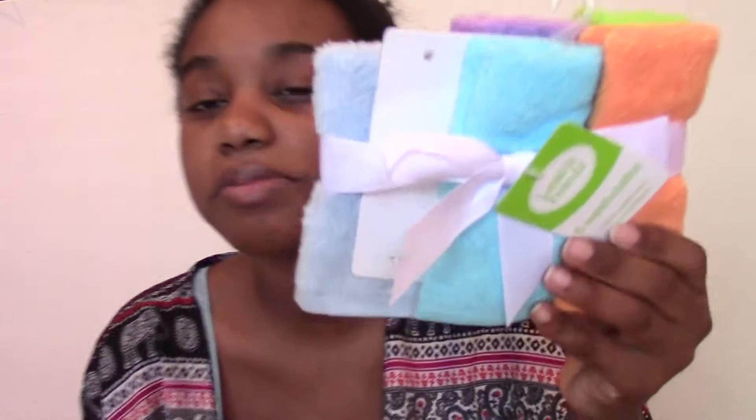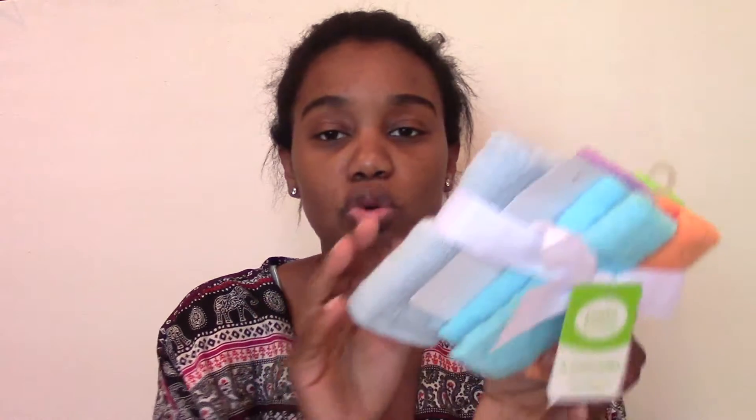And then I have these Lovable Friends washcloths. One is missing because I actually used it like five minutes ago, and I love them. I already have washcloths but they're super thin, and I wanted to get him thicker ones. These were $3.99 for six of them — good price — and I love the quality. They're super thick and soft, and he did not cry when he got his bath today. Thank goodness.